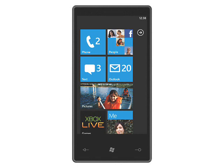Windows Phone 7 Series is an attempt to turn Microsoft around, and it does this by largely throwing away what has gone before and coming up with a completely new user interface with a completely new set of ideas behind it.